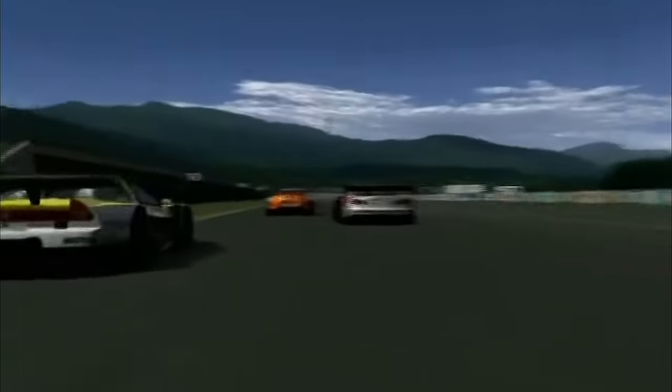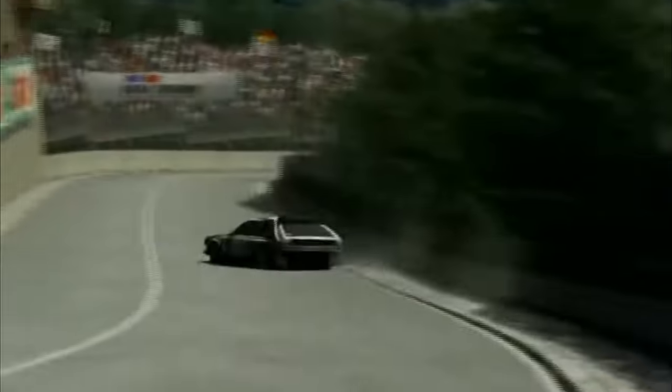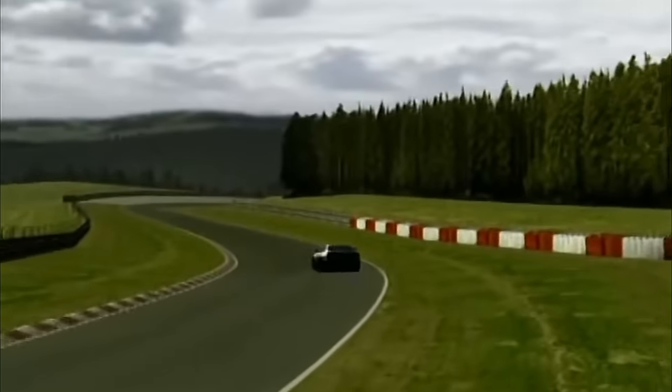For our next entry, let's hop over to Gran Turismo 4. When it comes to the cars, GT4 is somewhat similar to GT2. They both represented the second GT game of their respective console, and as such were able to build on top of the previous entry by adding far more content. In the end, the game launched with about 720 cars total, including plenty of new additions. It's not surprising that this won't be the last time I mention GT4 in this video.